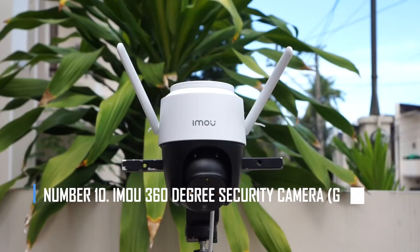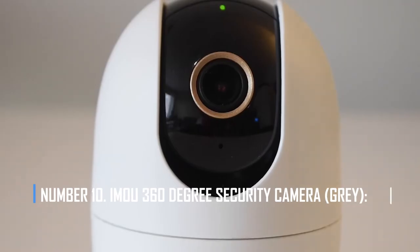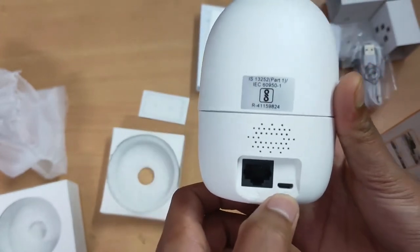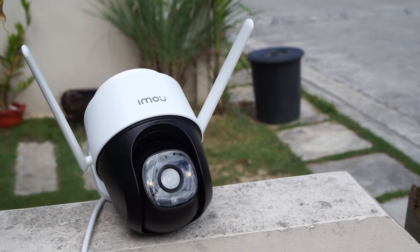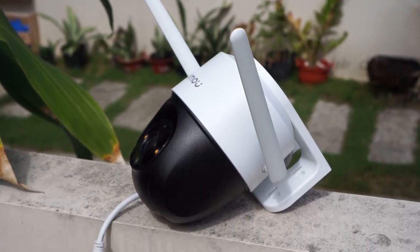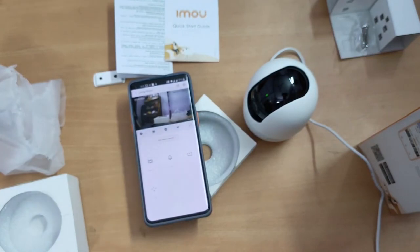Number 10: Imu 360-degree security camera. The Imu 360-degree security camera gives you a wide view of your property so it can pick up on movements that aren't the center of attention. It can connect to both Wi-Fi and Ethernet, so you can switch to the best network. The human detection feature avoids false alarms caused by pets and sends instant alerts by following moving objects. It also has two-way audio, sound detection, and the ability to connect to Alexa and Google.